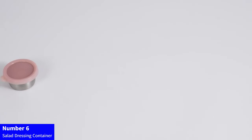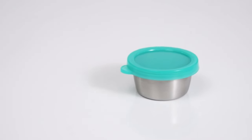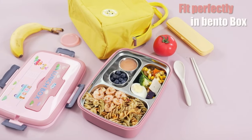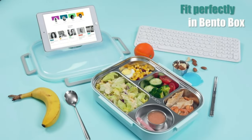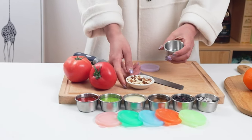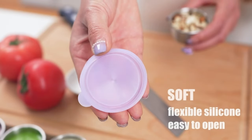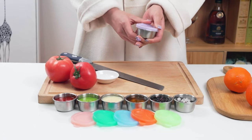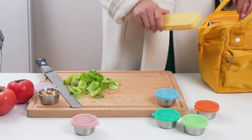Number 6: Salad Dressing Container. Elevate your on-the-go lunches with our salad dressing containers to go. This set of six small containers, each 1.6 ounces, is crafted with premium stainless steel and features leak-proof lids for mess-free transport. Perfectly sized to fit in your bento box, these containers are designed for convenience and portability. The easy-open lids ensure quick access, and the durable construction makes them ideal for your favorite salad dressings or dipping sauces. Upgrade your lunch experience with these stylish and functional containers, embracing freshness wherever you go.